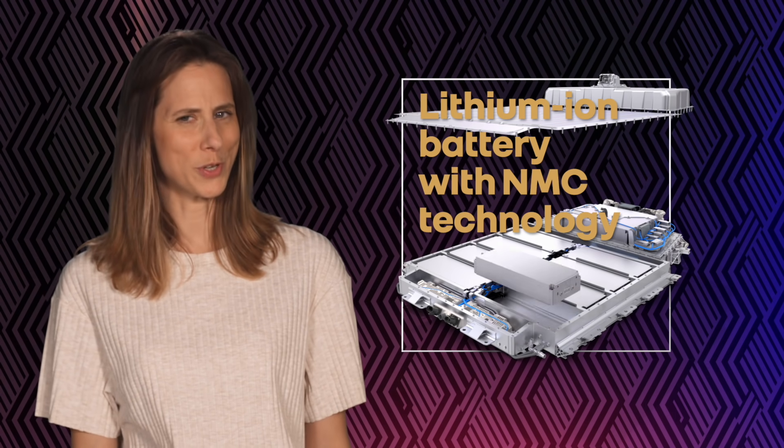Recyclable, efficient, charge times cut in half — are we really talking about batteries for electric cars? Yes, thanks to NMC technology, Renault is a step ahead of the rest.